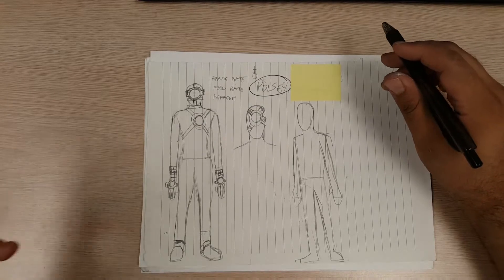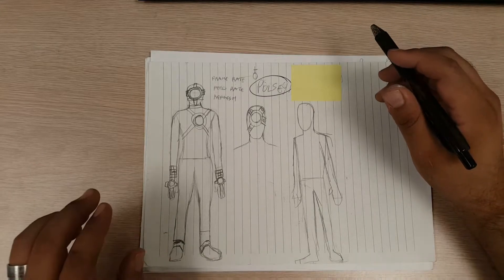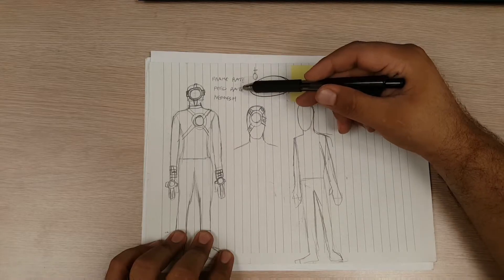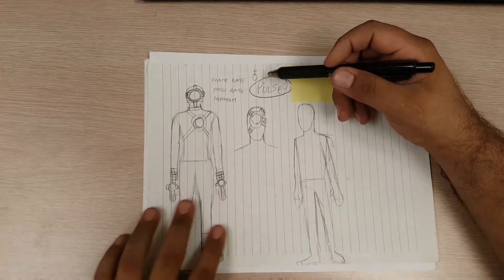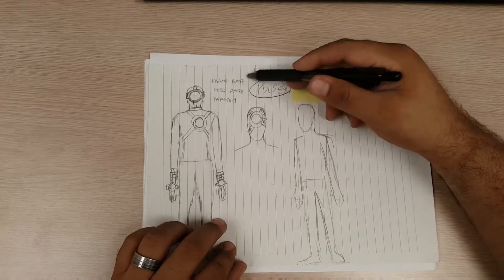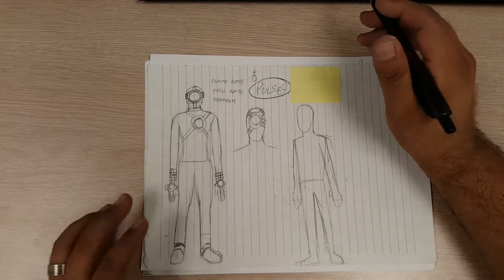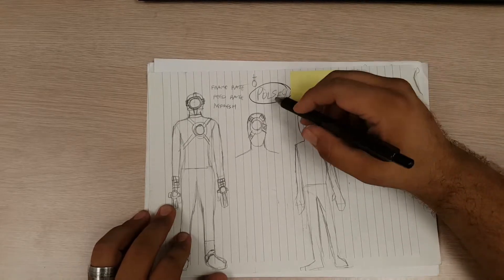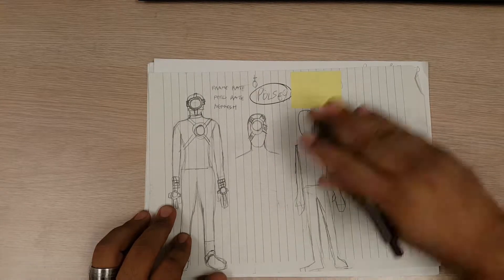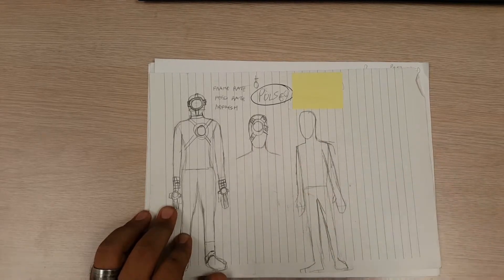That's a fun idea that has captured me for years. You can see here I had other potential names for Pulse, because originally the source of the speed was actually technology. I had: frame rate, feed rate, refresh rate. I settled on Pulse because it just spoke to me — one syllable. I like the speed of that. 'There goes Pulse!' — as opposed to 'Oh look, it's Frame Rate speeding along.' That's pretty exciting to me.